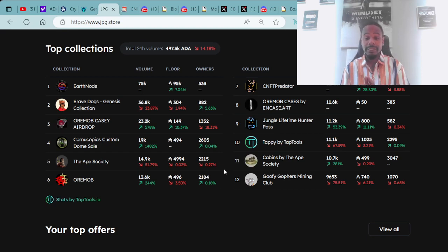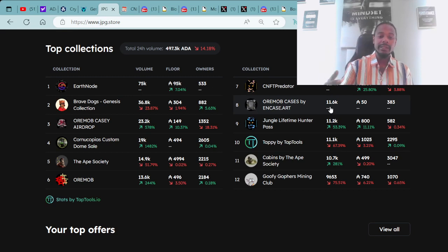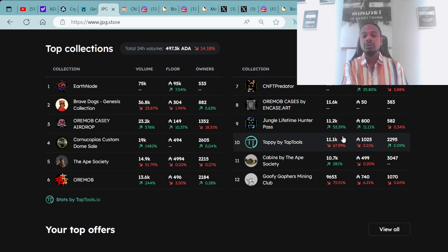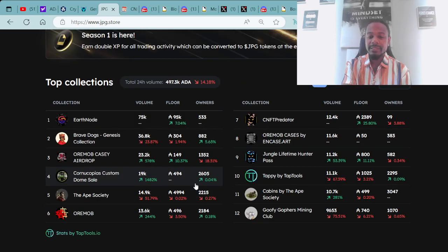Moving along the top 12: number five is the Ape Society, number six is the Orimab PFP Collection, number seven is CNFT Predator, number eight is the Orimab KC AirDrop, number nine is the Jungle Lifetime Hunter Pass, number ten is Tappy by Tap Tools, number eleven is Cabins by the Ape Society, and number twelve is Goofy Gophers Mining Club.